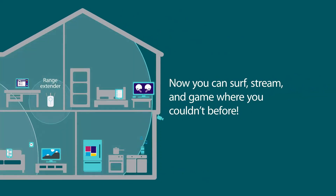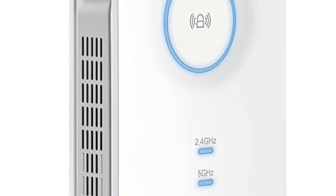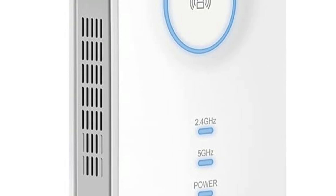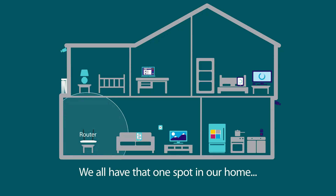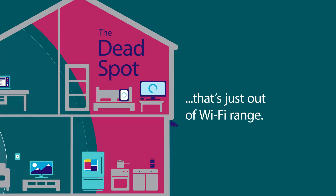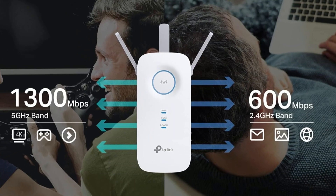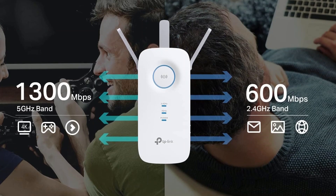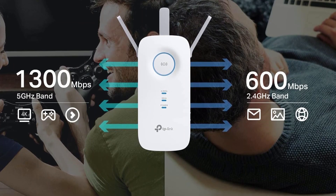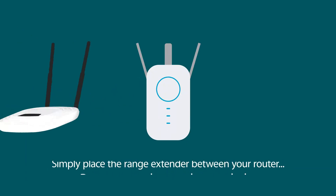The device also features a gigabit Ethernet port, which can serve as a wireless adapter to connect wired devices for maximized speed. The intelligent signal light of the RE550 stands out by aiding in optimal placement for Wi-Fi coverage, making installation straightforward and guesswork-free. This feature, combined with the TP-Link Tether app, enhances the overall user experience by allowing easy network management from any iOS or Android device, making it simple to monitor and adjust settings.